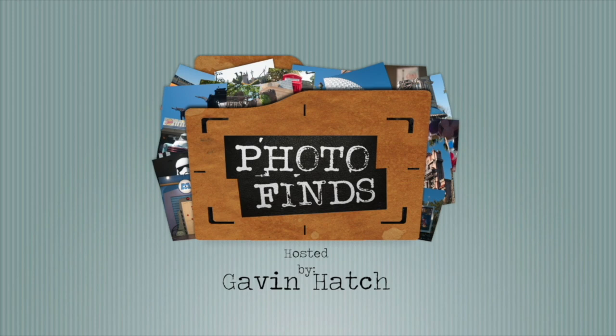Hello everyone and welcome to Photo Finds. I'm your host Gavin Hatch. This week we're at Disney's Animal Kingdom taking a look at the Rivers of Light show and the merchandise that you can purchase after seeing the show.